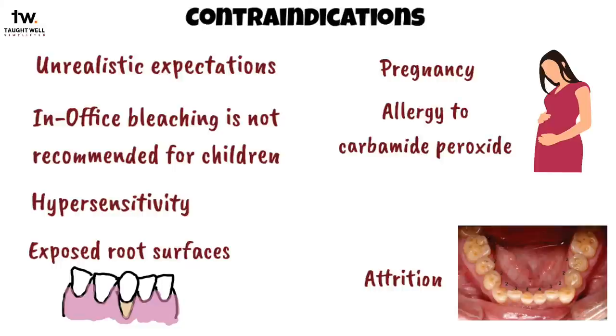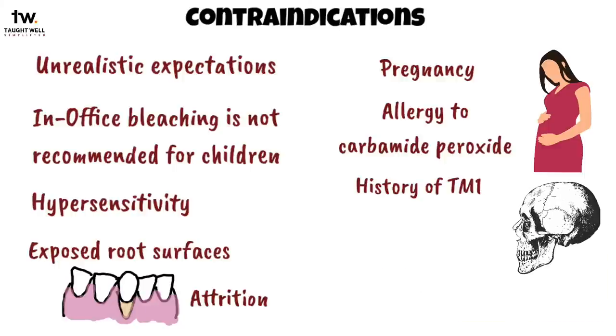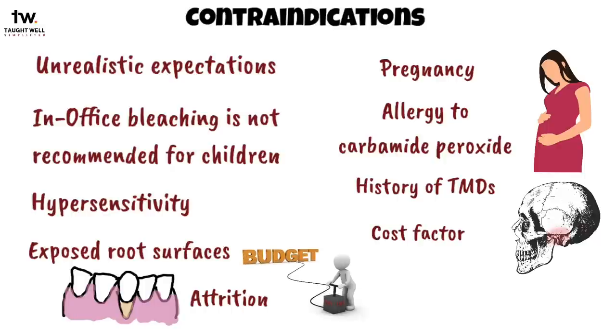It is also contraindicated for patients who are allergic to carbamide peroxide. Patients with a history of temporomandibular disorders may not be good candidates for at-home bleaching; for them, a special tray covering only the facial surfaces of teeth might help. Another important contraindication is when the patient cannot afford to change existing restorations, since bleaching lightens natural teeth while restorations will appear darker and may need to be replaced, increasing the overall cost.